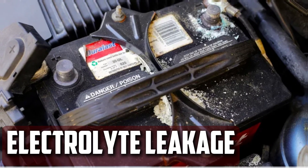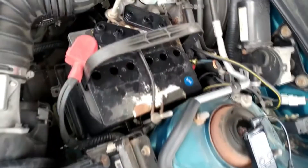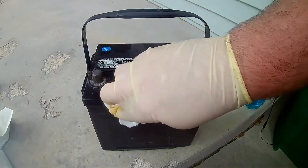Electrolyte Leakage: Lead acid batteries are synonymous with this issue. The battery's electrolyte may leak and build up on the battery terminals as a result of age or damage. If you overfill the battery water, there is a greater chance that the electrolyte will leak.